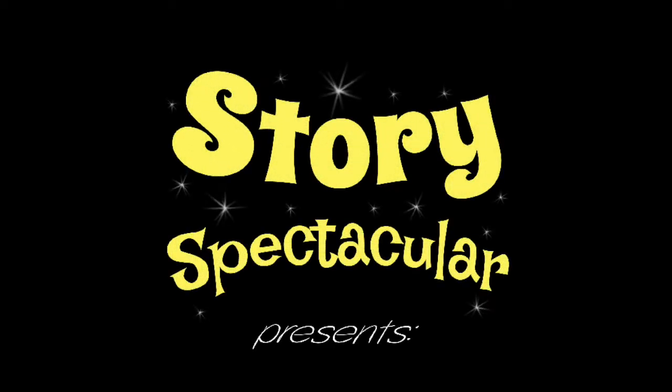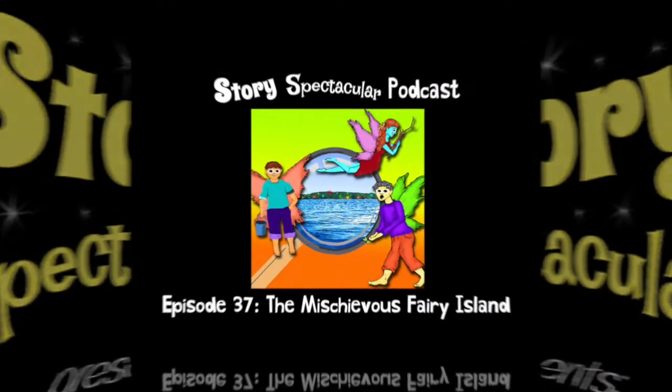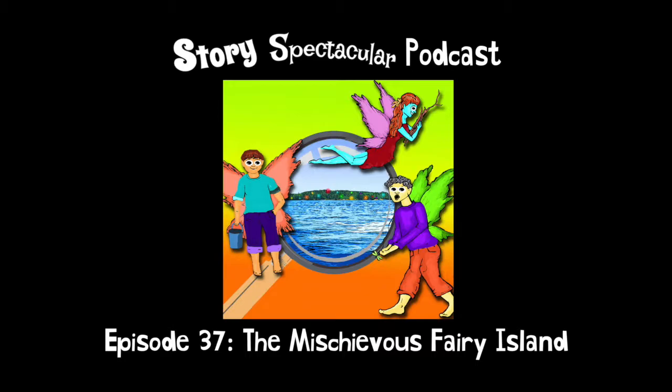Story Spectacular! Today's show is titled The Mischievous Fairy Island. If you enjoy this episode, remember to subscribe to Story Spectacular on Apple Podcasts.